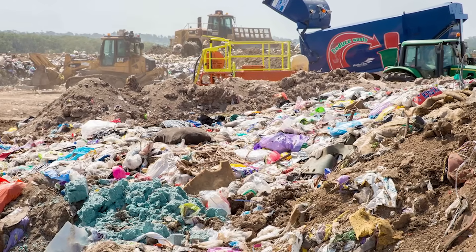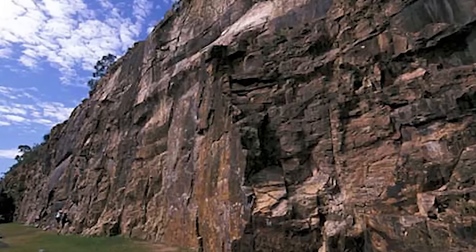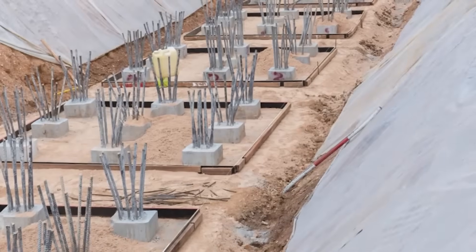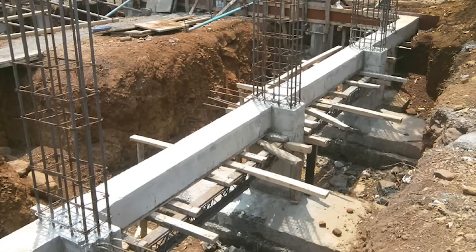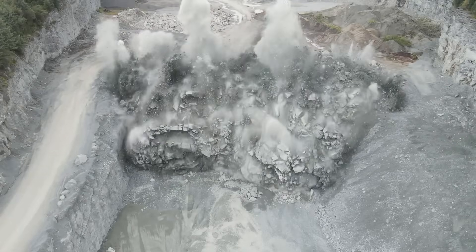Parts of the site were used as a rubbish dump, and some areas are naturally swampy, making the ground unstable. You cannot simply place a stadium that will hold 63,000 people on a rocky, uneven hill. The foundation is everything. Engineers will have to drill deep into the bedrock, installing massive concrete and steel piles. These deep foundations will act like the roots of a giant tree, anchoring the stadium securely to the earth. This process of drilling and blasting will be so intense that it is expected to cause major disruptions to nearby hospitals, schools and homes.